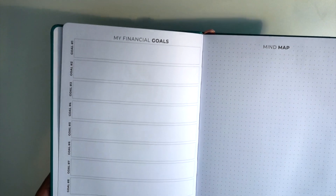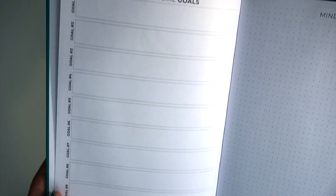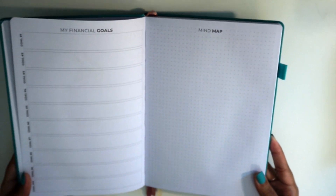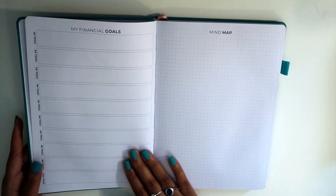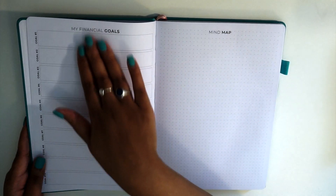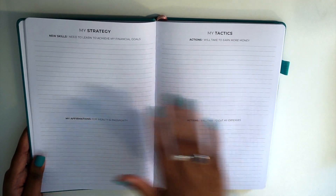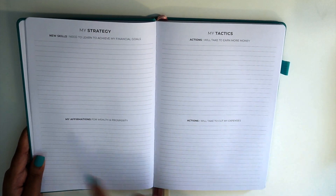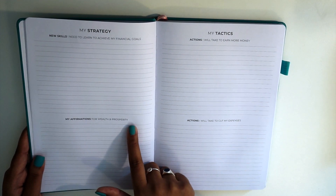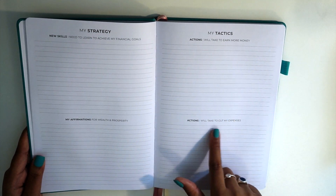Then we move into the financial goals section. This first page has your financial goals with space for 10 goals in total. On the other side you have your mind map, so you can use these pages in conjunction with each other. Then you have your strategy and tactics — new skills I need to learn, my affirmations for wealth and prosperity, actions I will take to earn more money, and actions I will take to cut my expenses.